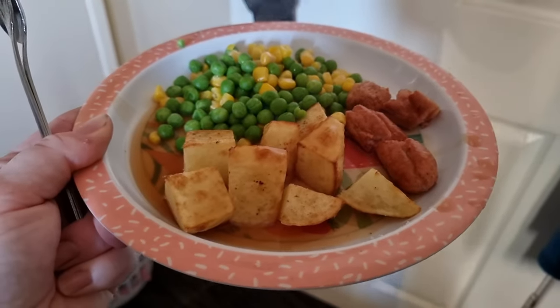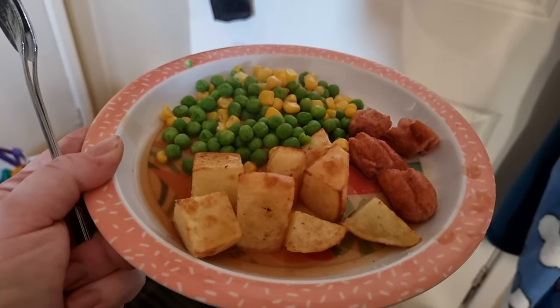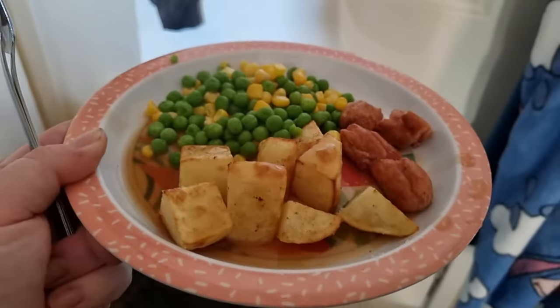For dinner tonight the little one has sausages with mini roasted potatoes that I did in the air fryer, and some veggies. It is a very quick one because Lil's has got running very soon. So that is her dinner.